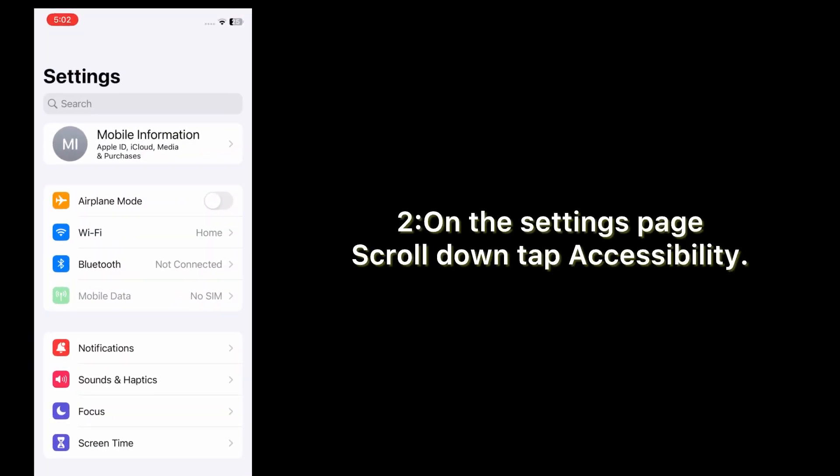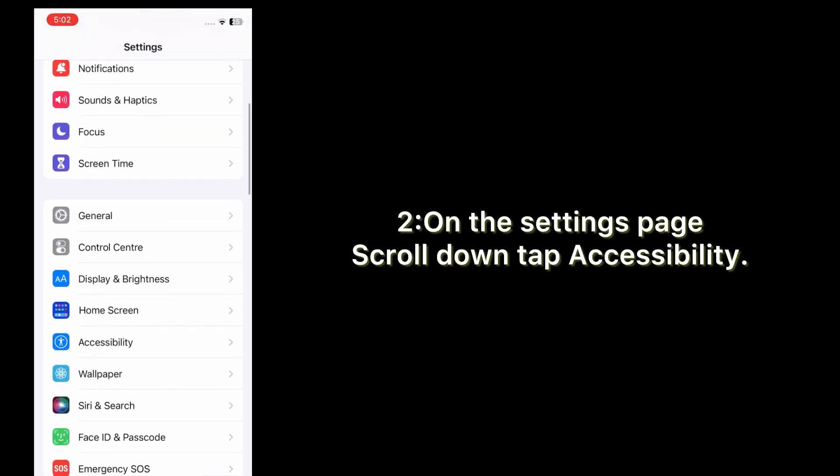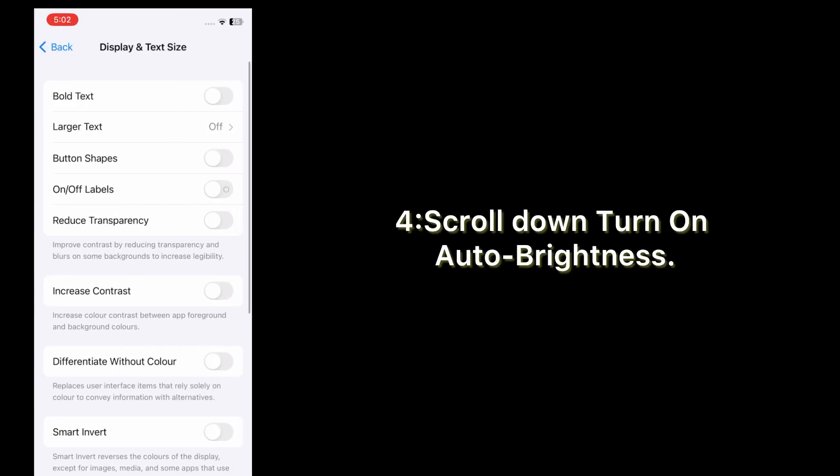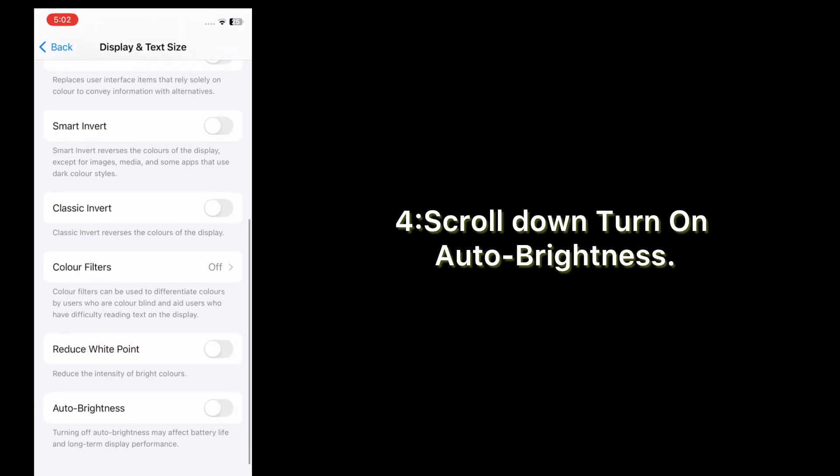Solution number two: turn on Auto Brightness. Open the Settings app on your iPhone. On the Settings page, scroll down and tap Accessibility. On the Accessibility page, tap Display and Text Size, scroll down, and turn on Auto Brightness.